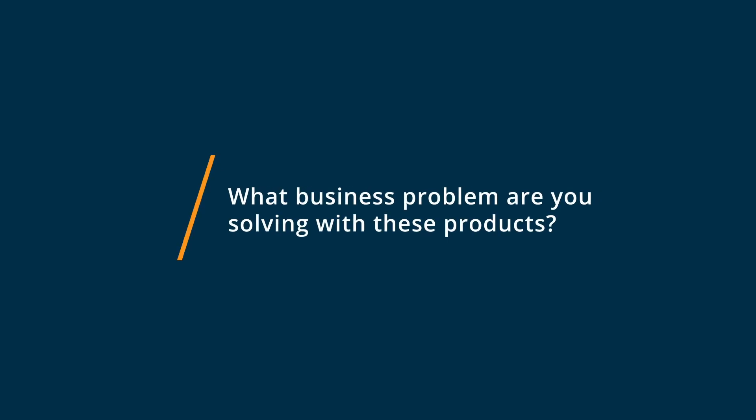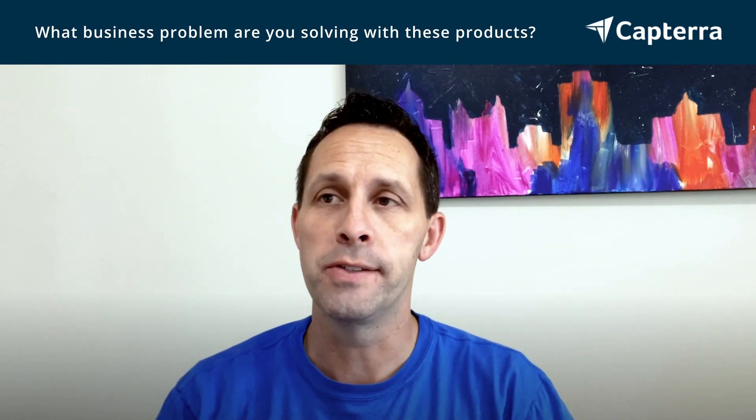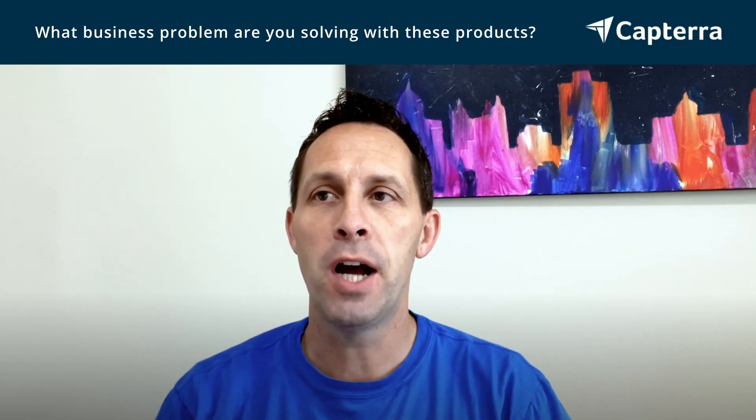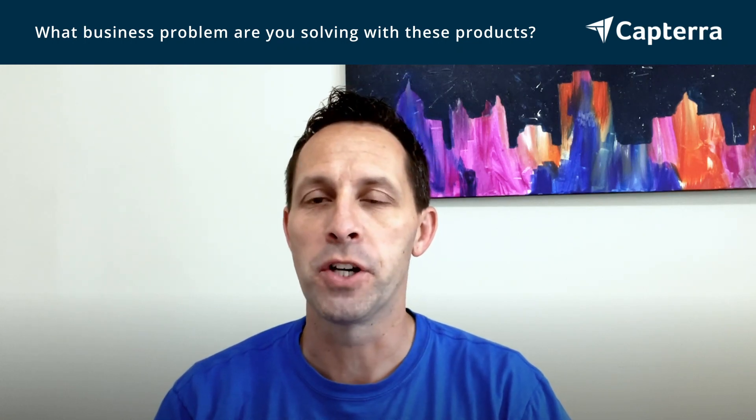Hi, my name's Josh. I'm the CMO and co-founder of a digital marketing agency. We used Monday.com first as a project automation tool and then moved to ClickUp. Both Monday.com and ClickUp helped us solve project management challenges that we had as an organization — both managing projects and divvying out responsibilities of who owned projects and anything project-related.